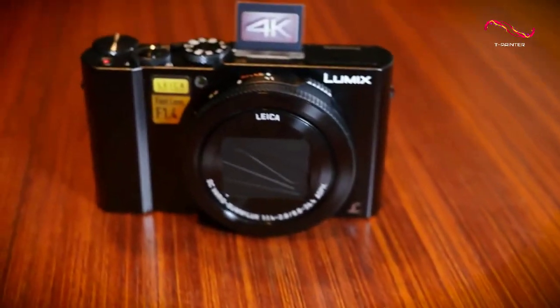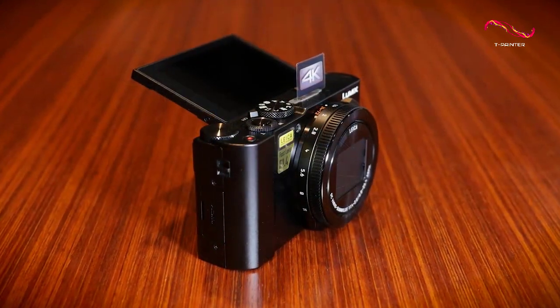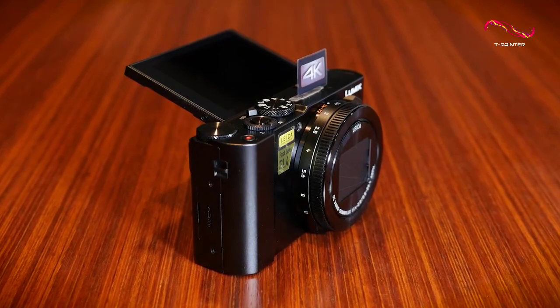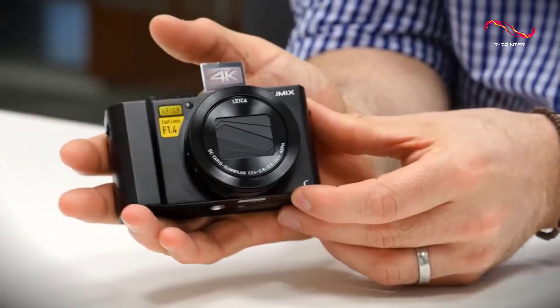The Panasonic Lumix DMC LX10 has a very sleek and stylish design that looks great whether you're carrying it around with you or just setting it down on a table. As a matter of fact, it's small and light enough that you can easily fit it into your pocket or purse.